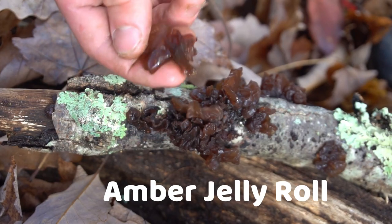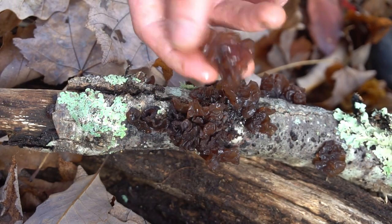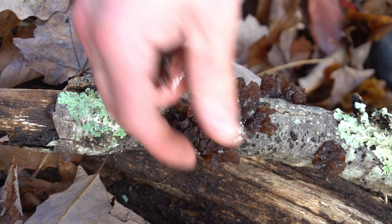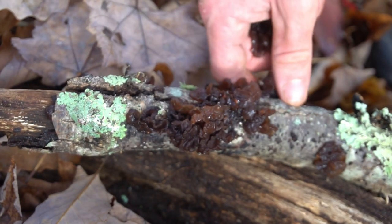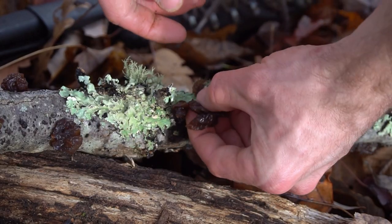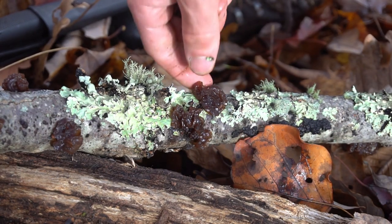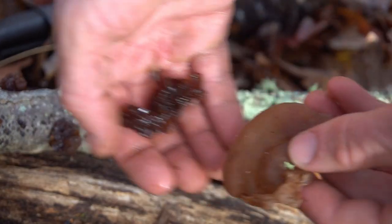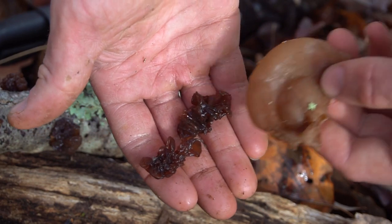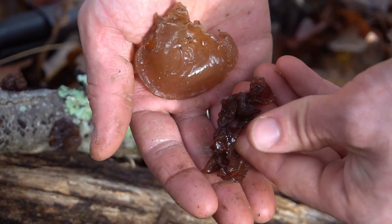Amber jelly roll is one of the lookalikes of wood ear that is also edible. This mushroom has a slightly darker color than wood ear and is also slightly translucent. This fungus is more gelatinous and formless than wood ear, but it's just as edible. Here we have amber jelly roll on the left and wood ear on the right. Wood ear is lighter in color and has more of a definite ear shape to it.